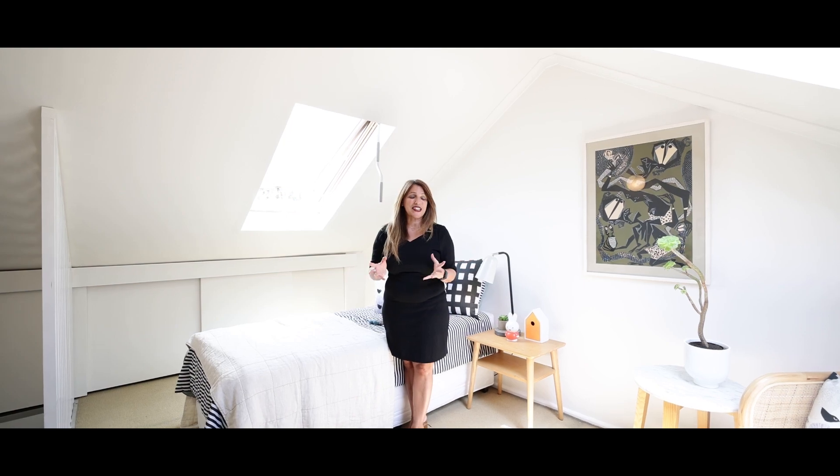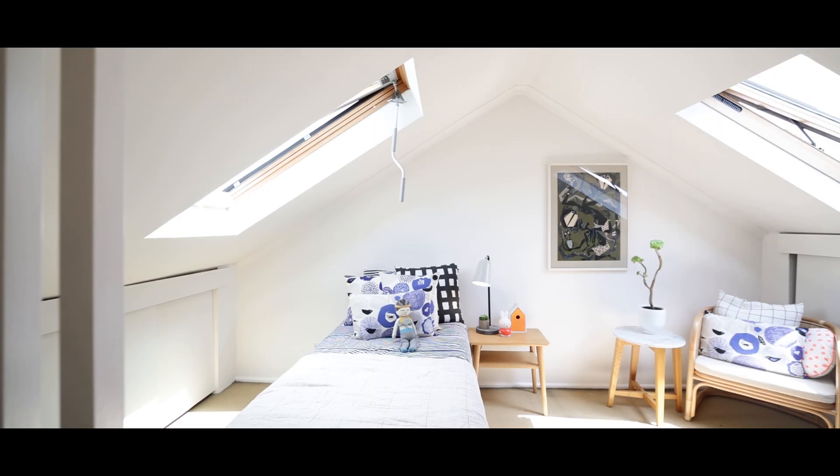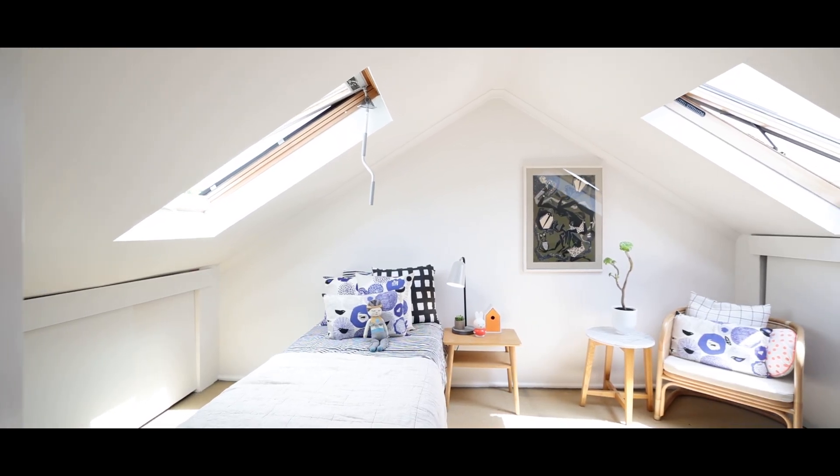So here we are at the top. You can see how beautiful and airy this space is. You have a skylight facing north as well as one facing south, so with the windows open you get a beautiful cross-flow breeze. How you choose to use this space is completely up to you.